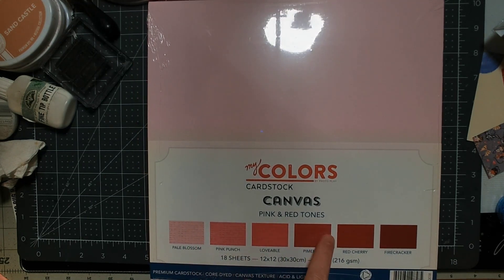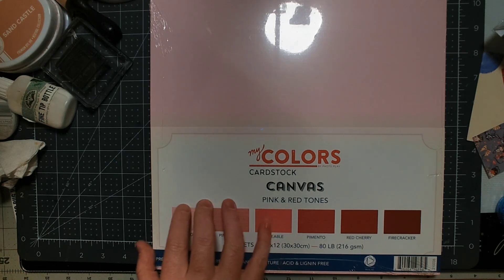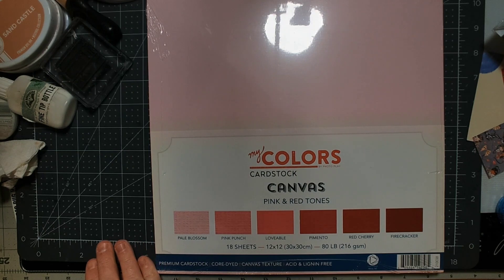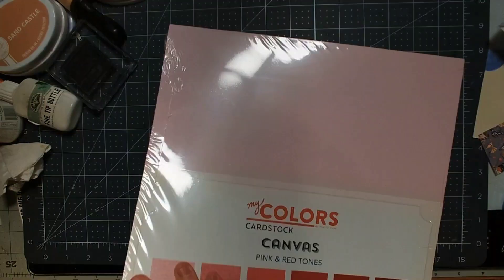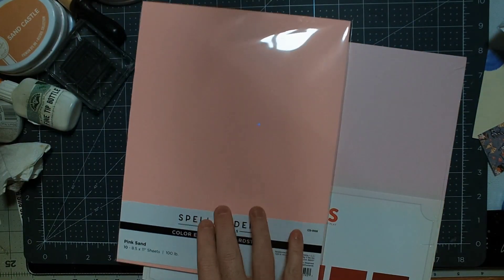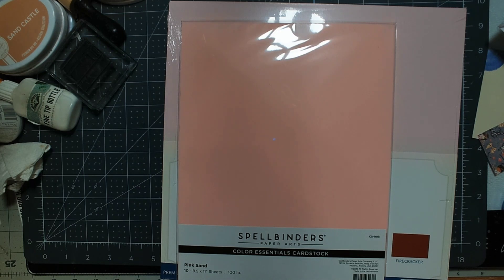I wanted to get something that was like a full pink variant — like a gradient. This one has core-dyed canvas texture, so we'll see what that canvas texture is like. I picked up some Pink Sand cardstock from Bazzill, which I think is a really good pink — it's a very cotton candy pink. We have that tonal vibe.